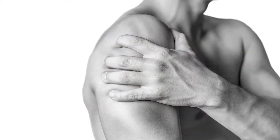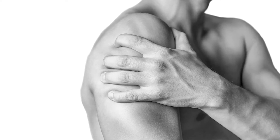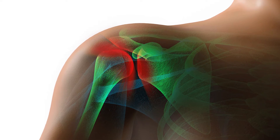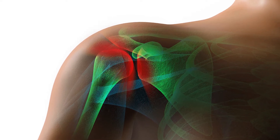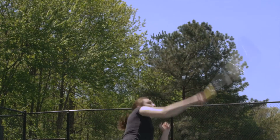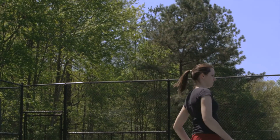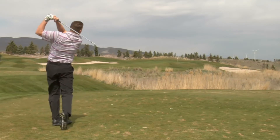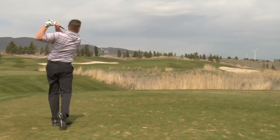A rotator cuff tear can occur from an injury such as a direct blow or fall, but they more commonly occur from degeneration, which occurs naturally as we age. Repetitive stress, often from sports such as baseball, tennis, or weightlifting, can be a contributing factor, or sometimes bone spurs develop as we age, which can weaken the tendon and cause tears.